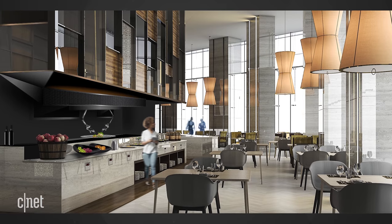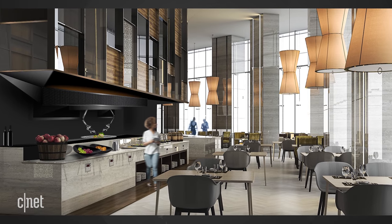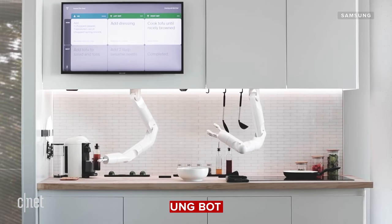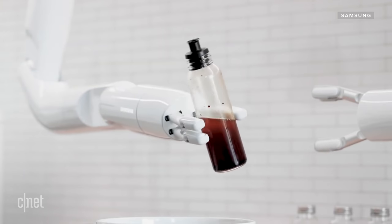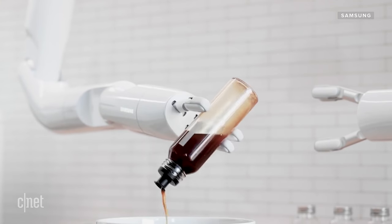Later this year, Moly says it will be announcing a version of these arms for commercial use, so you could see them at restaurants or cooking up orders at upscale resort lounges. Moly isn't the only one with robot arms. This is the Bot Chef by Samsung, and Samsung says it's trying to get to the point where robot arms are not totally out of reach — maybe someday comparable in cost to an expensive refrigerator rather than a small yacht.